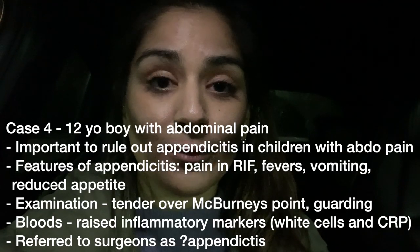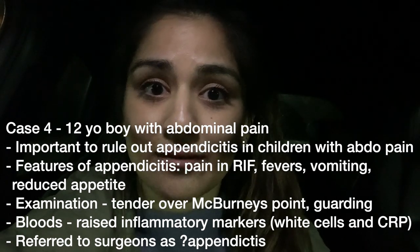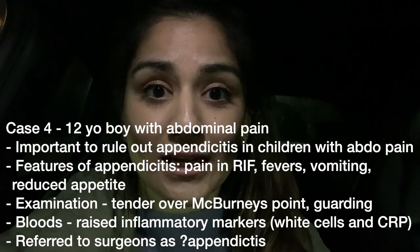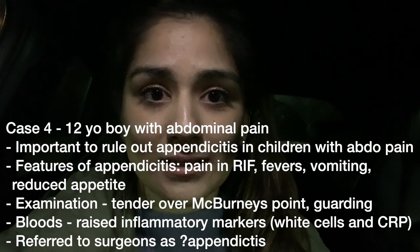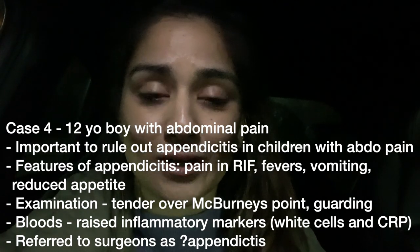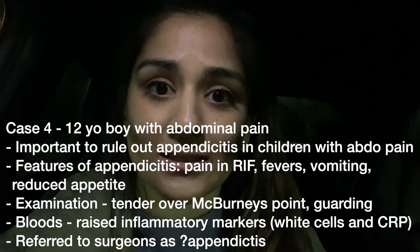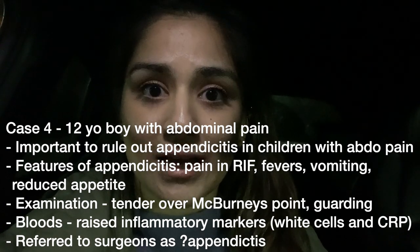The last patient I saw was a 12-year-old boy with abdominal pain. One thing we're always thinking about with children with abdominal pain is appendicitis — does it radiate to the right iliac fossa? Have they had a temperature? Are they vomiting? Those are all features that make it sound more like appendicitis, and on examination are they guarding or peritonitic? This boy did have signs and symptoms of appendicitis, and his blood tests showed raised inflammatory markers and white cells, so I referred him to the surgical team. They agreed it might be appendicitis, admitted him to the ward, and he'll potentially have an appendicectomy tomorrow morning.